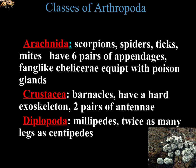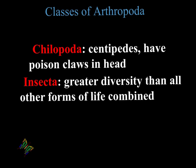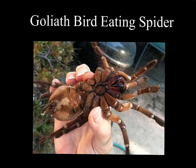The classes of the arthropods include the arachnids. The arachnids are going to be our scorpions, our spiders, our ticks, our mites. The crustaceans — our crustacean example is going to be our crayfish, and it has two pairs of antennas. The Diplopoda, which are the millipedes, have twice as many legs as centipedes. The Chilopoda, which are the centipedes. And then the Insecta, which is the largest and greatest diversity of the different classes.